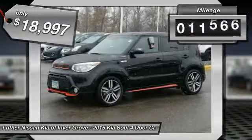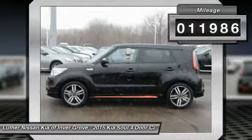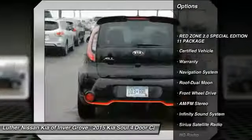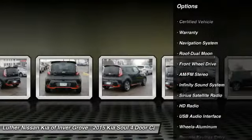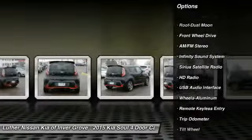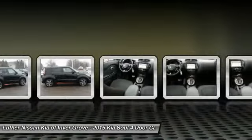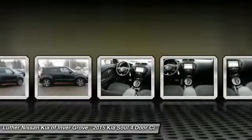This vehicle has less than 15,000 miles. Here are some of this vehicle's great options: navigation system, traction control, anti-lock braking system, moonroof, power steering, air conditioning, front aluminum wheels, cruise control, rear defrost, and FWD. Come see the car for yourself.